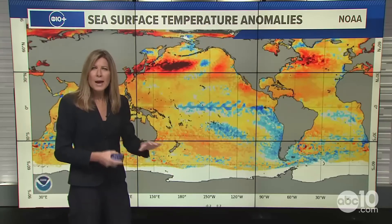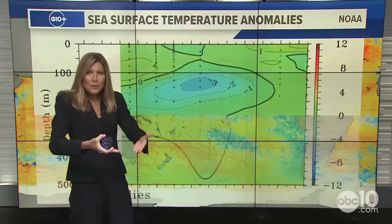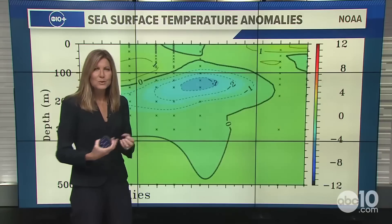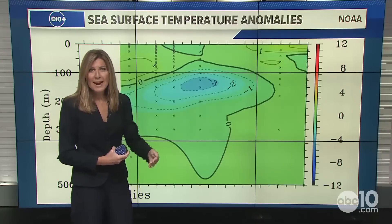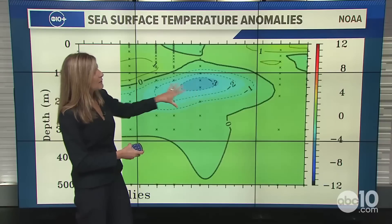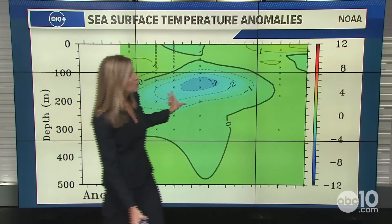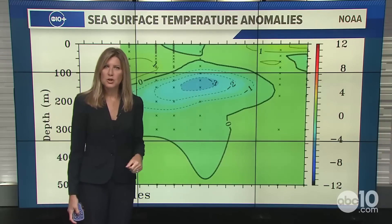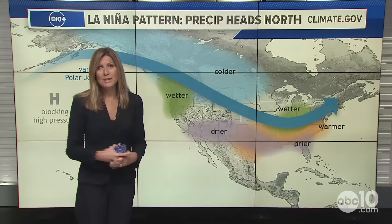It's trending that way. These are just surface temperatures of the water, but when we look at what's happening below the surface, our winds are supporting moving that colder-than-average water towards the coast and back towards the Niño 3.4 area. The Kelvin waves indicate those anomalies being a little bit cooler below the surface, and with the way the winds are shaping up, it's very likely we will see a developing La Niña phase of ENSO.